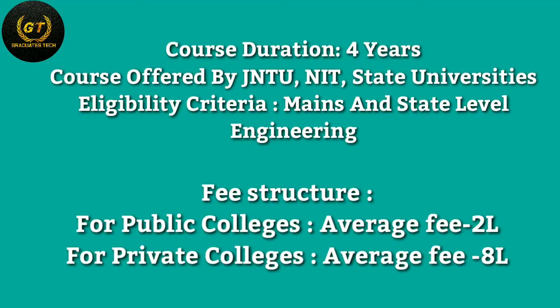Next: course duration. The course duration is four years. Courses are offered by JNTU, IIT, NIT, and state-level universities. The eligibility criteria involve state-level engineering entrance exams. Fee structure: for public colleges, the average fee is 2 lakhs; for private colleges, the average fee is 8 lakhs.